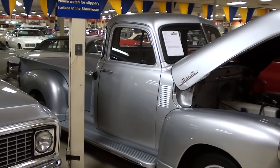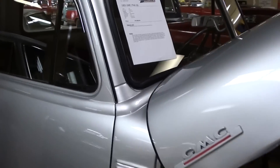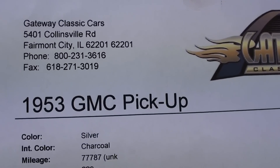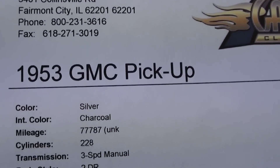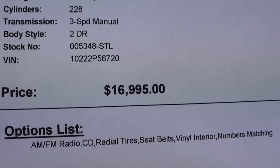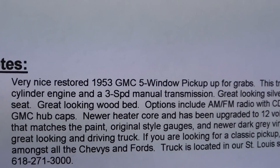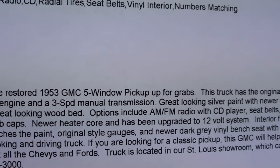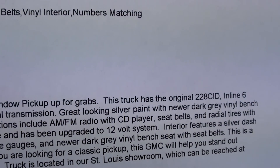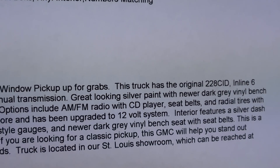It's definitely looking sharp, and I like that silver — kind of an understated color and easy to keep clean too. Once again, it's a 1953 GMC pickup, silver with the charcoal interior. It's a nice five-window pickup that still has the original 228 six, and it's been upgraded to a 12-volt system of course.